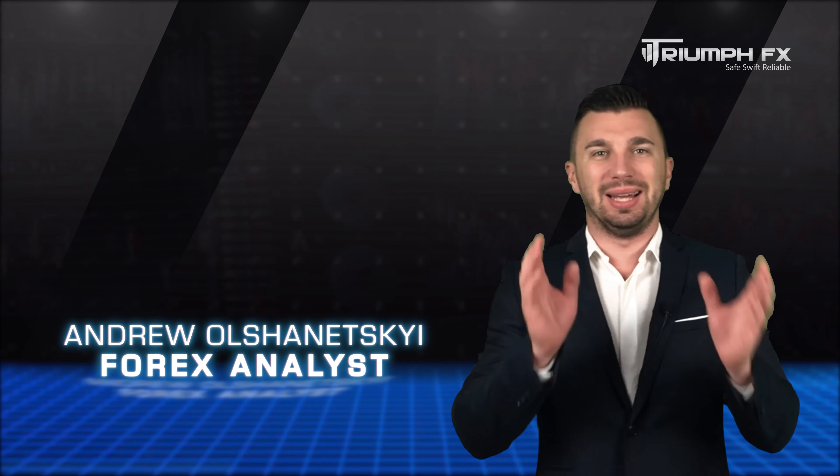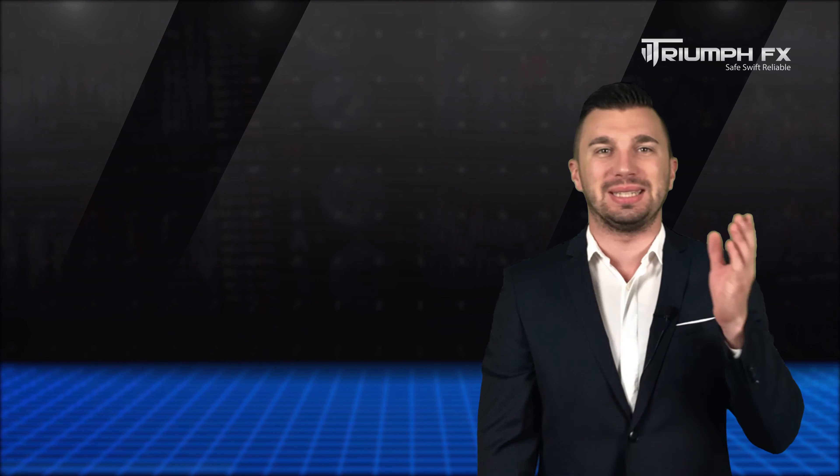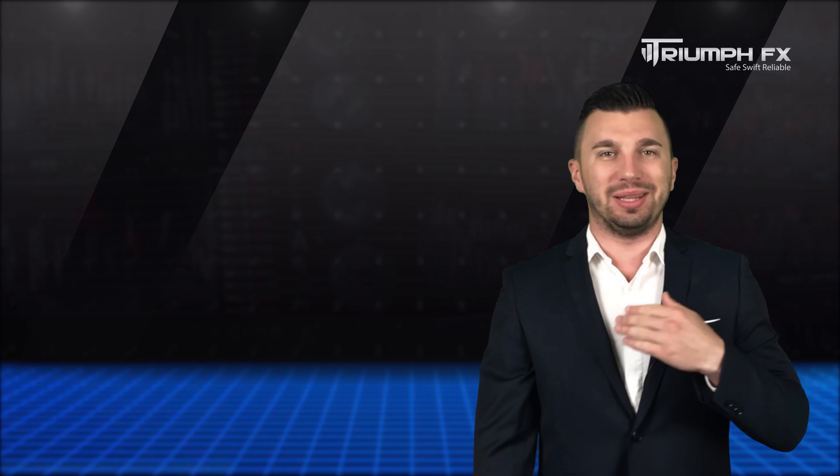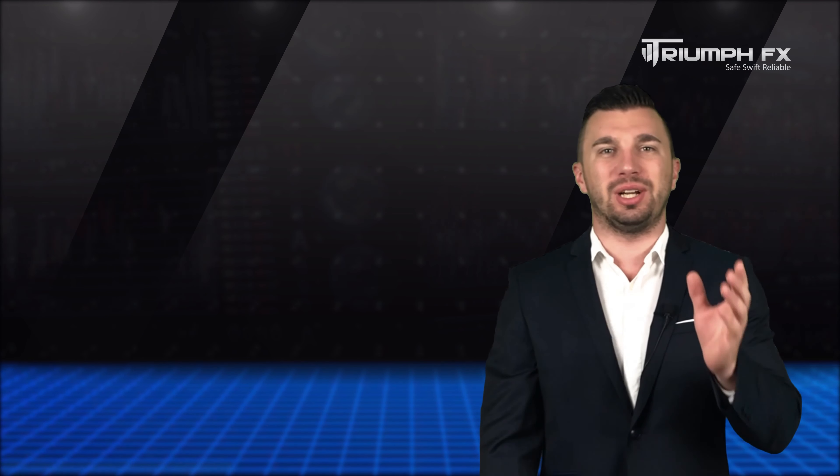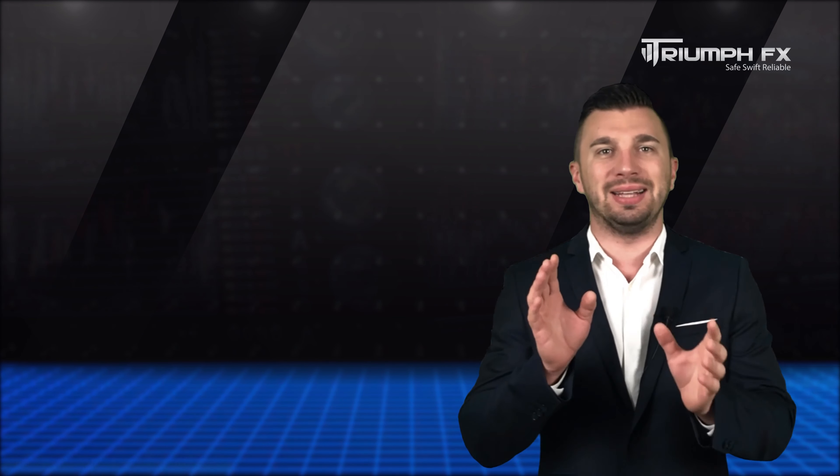Hello, traders. Welcome to the daily technical forecast report for the 16th of July. My name is Andriy Sunecki. I am a technical analyst at TriumphalPix. And traditionally, we start our analysis with the EURUSD currency pair.